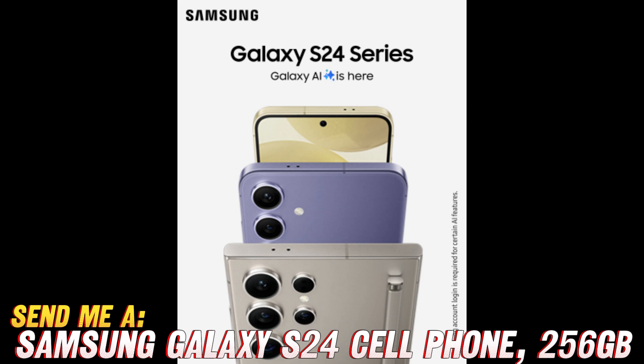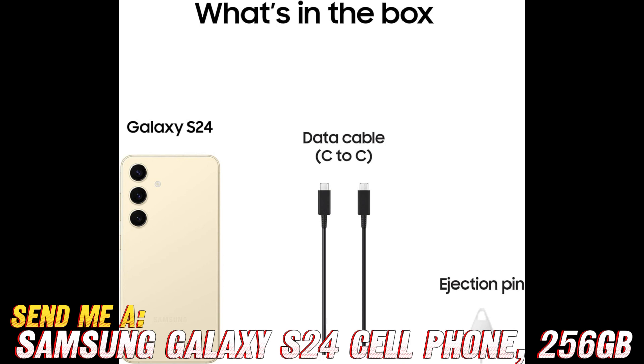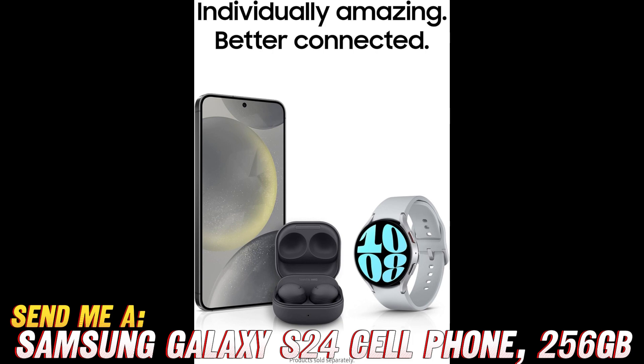How about storage? Can it handle all your apps, photos, and cat videos? Absolutely. With a whopping 256 gigabytes of storage, you'll have more space than you know what to do with. Go ahead, download that entire season of your favorite show — you've got room to spare.